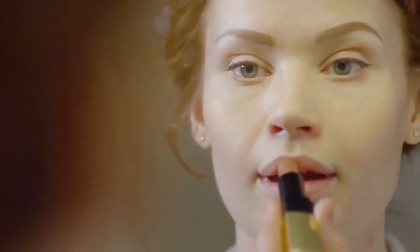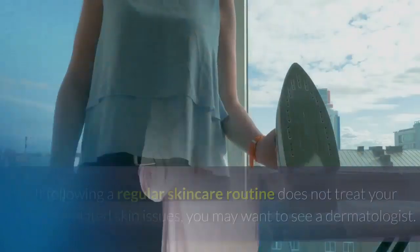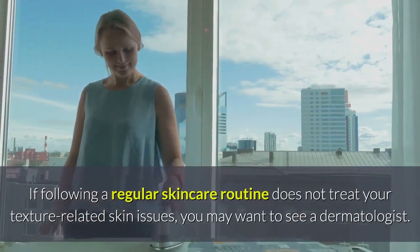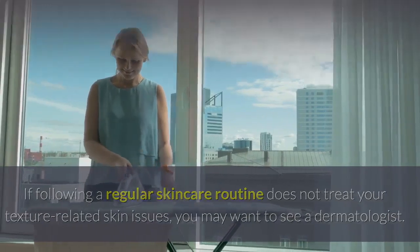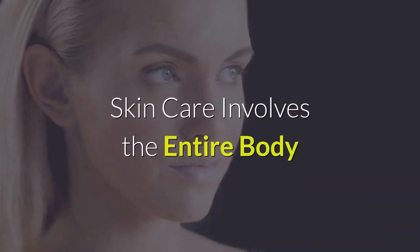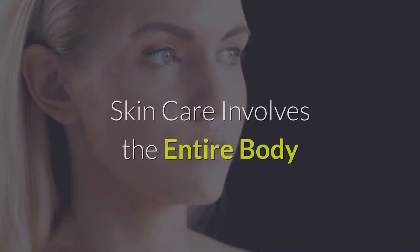Six: Uneven Texture. Whether it's enlarged pores, rashes, or acne scars, men and women in their 20s might begin to notice their skin has abnormalities in texture. Like some of the other common skin issues on this list, texture-related problems tend to be a result of exposure to the sun over time. If following a regular skincare routine does not treat your texture-related skin issues, you may want to see a dermatologist. They'll be able to diagnose your condition and possibly provide you with medication to treat the symptoms.